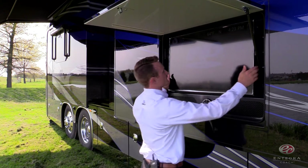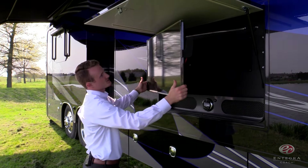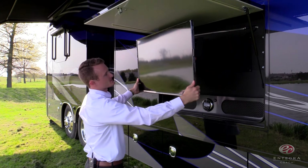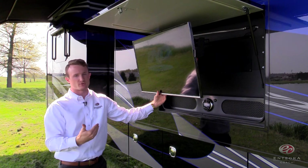If you'll remember, last year we introduced a pan into our exterior entertainment center. This year we've gone one step further and added tilt to all of our exterior entertainment centers. So even if you're sitting, you can tilt it down and still have a great view of your TV.